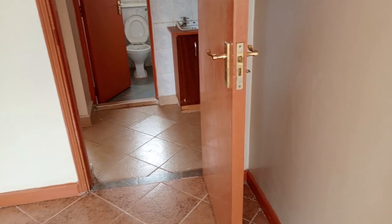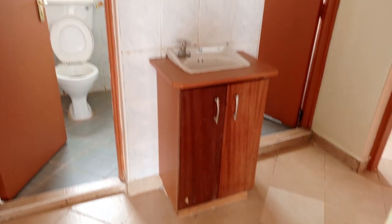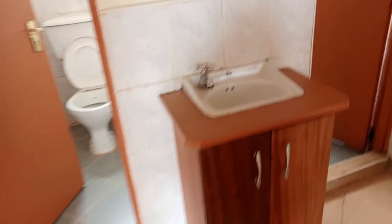Let's look at the other room. Along the corridor there is a wash basin, and it has some cabinets beneath it.